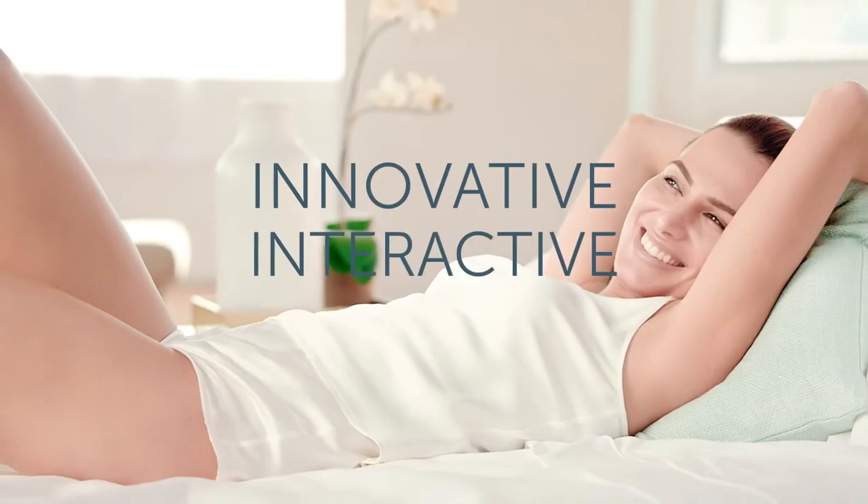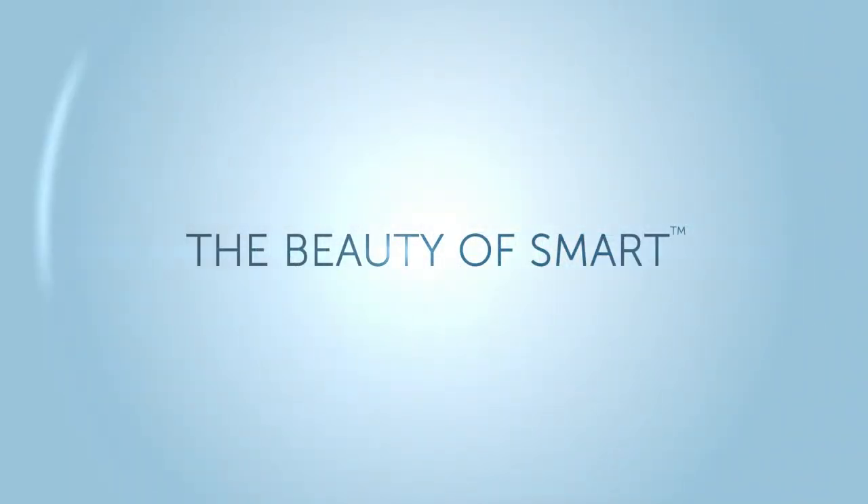Innovative. Interactive. Intelligent. That's the beauty of SMART.